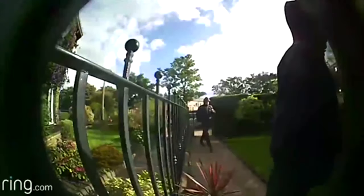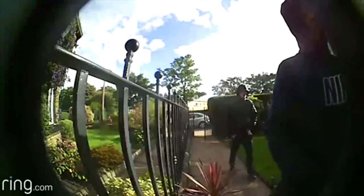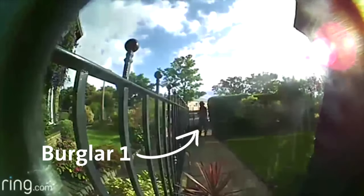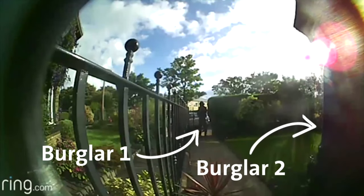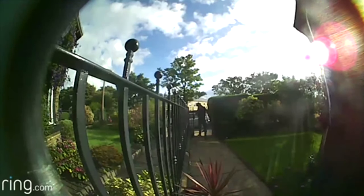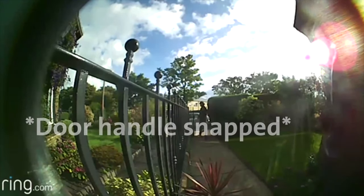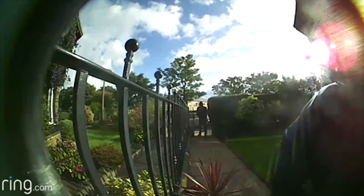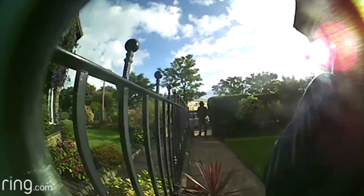The next video I'm going to show you is a burglary attempt recorded on a Ring doorbell, and this guy is protected with Ultium. These guys cheekily knock on the door first to make sure no one's home. Now they're off. That's the Danvers just snapped off. That's the Ultium lock attacked.